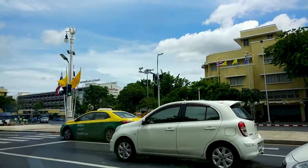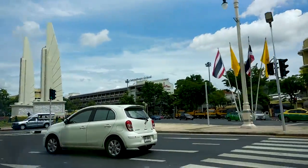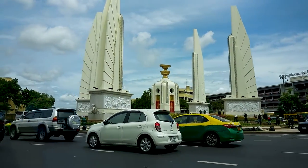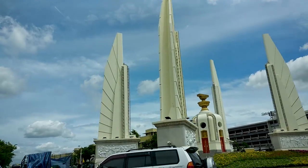Now let's go to Grand Palace. We are on the road to Grand Palace and this is the Democracy Monument. The irony is that it is called the Democracy Monument, yet it was built during a military dictatorship.